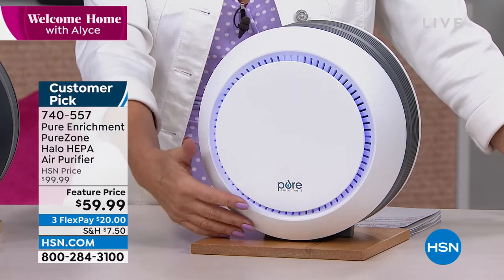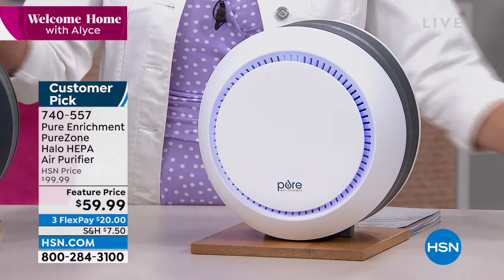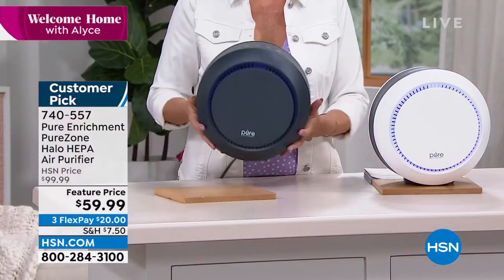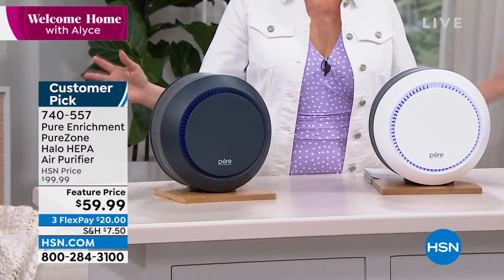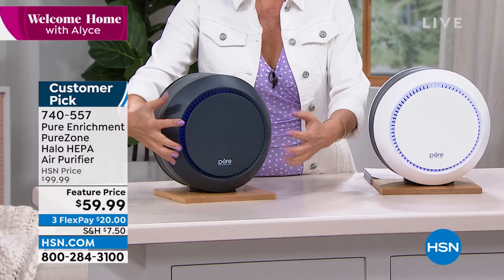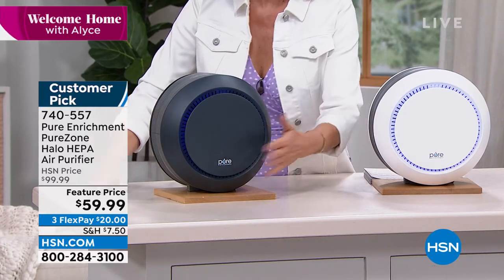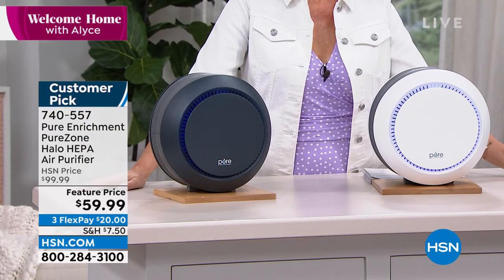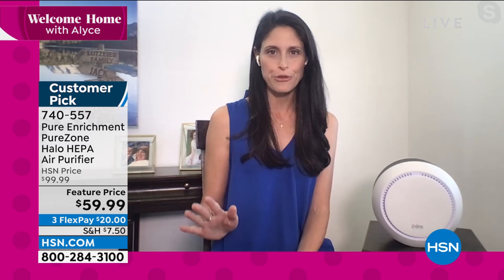Under $60 for this, it is just a really nice buy. The white is our best seller right now and we also have it in graphite. Once you get it in your home, you're going to be happy with it. You'll like the way it looks, but mostly you'll look at that filter and see all the dirt, allergens, hairspray — everything going in here instead of into your lungs. Go to HSN.com and read our reviews — over 400 reviews, and well over 350 are five-star reviews.